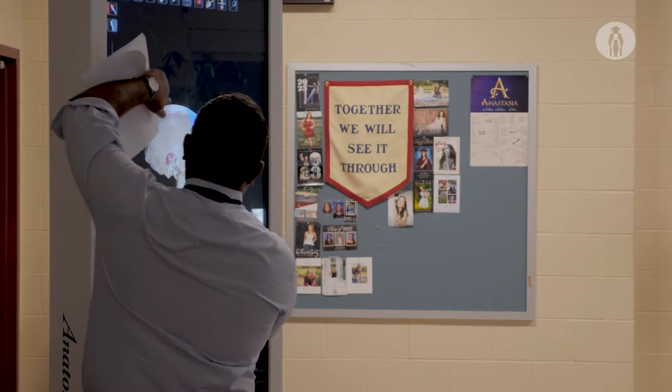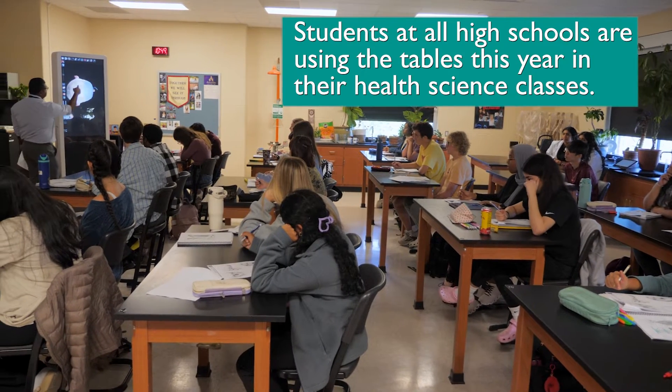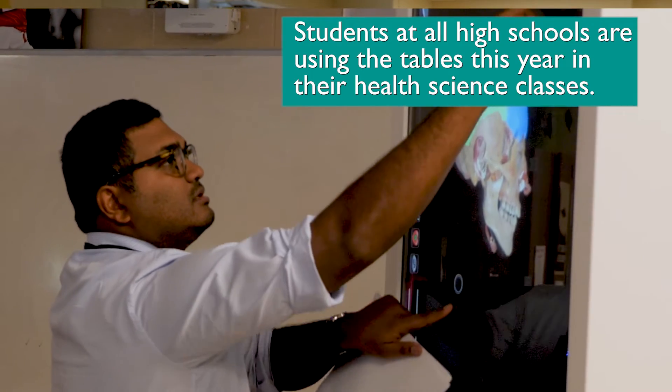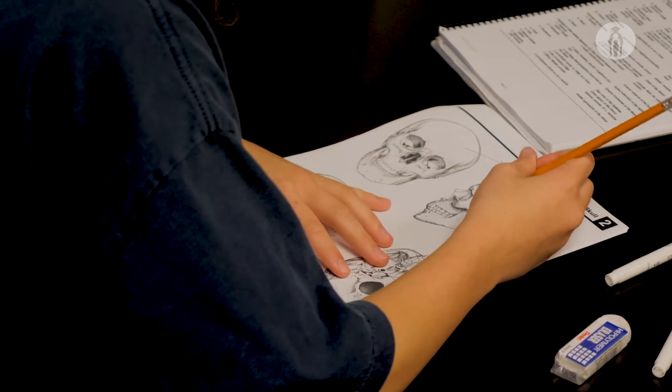It's another tool in the toolbox just to allow students to see things differently. It's easy to manipulate and turn things around so you're not looking at just a flat image — you can really change it and move it in different ways.